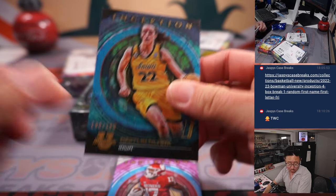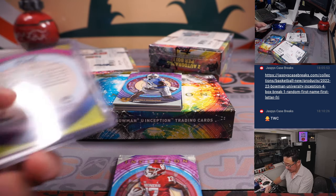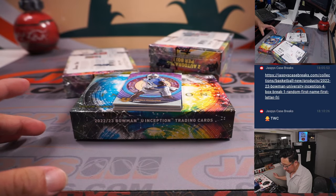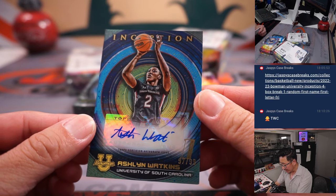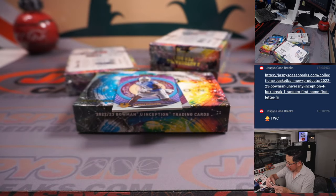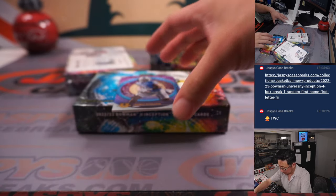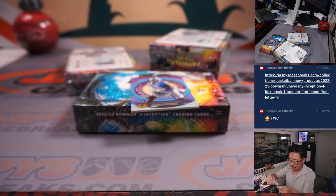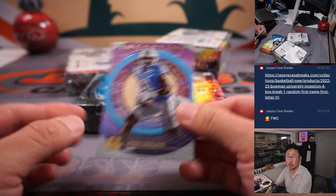We've got a nice Caitlin Clark right here, 190 out of 199. That's going to be for Brian Croft and the letter C. Behind Josh Downs are two autographs. We have Ashlyn Watkins, 97 out of 99, letter A — Victor with letter A. And we have a PJ Hall from Clemson, going to Matthew, letter P. And Josh Downs — all cards ship, of course. Box one done, next box.